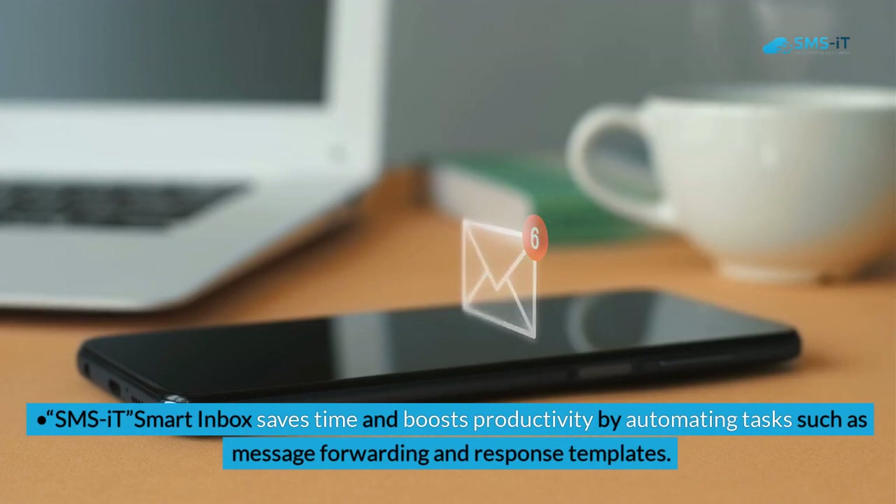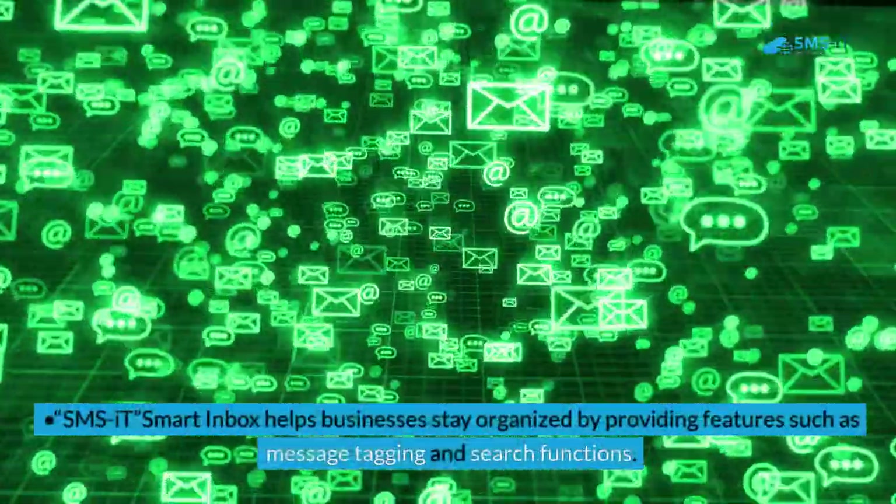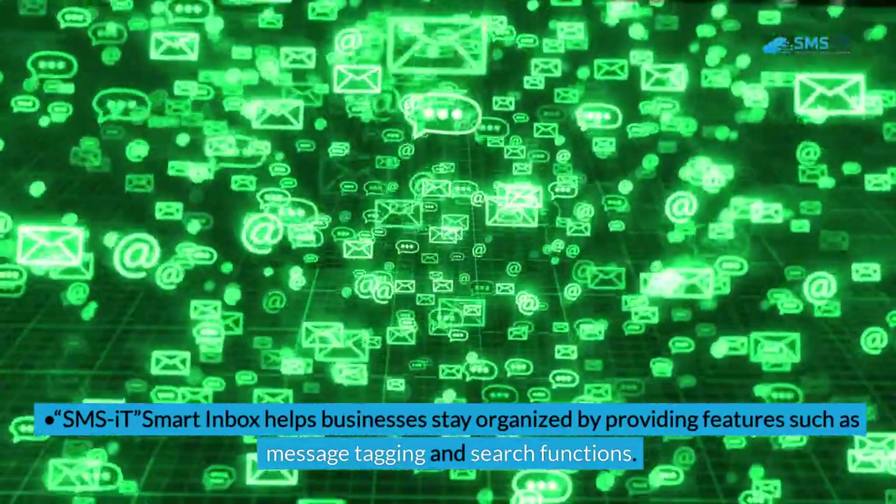SMS.it Smart Inbox saves time and boosts productivity by automating tasks such as message forwarding and response templates. It also helps businesses stay organized by providing features such as message tagging and search functions.